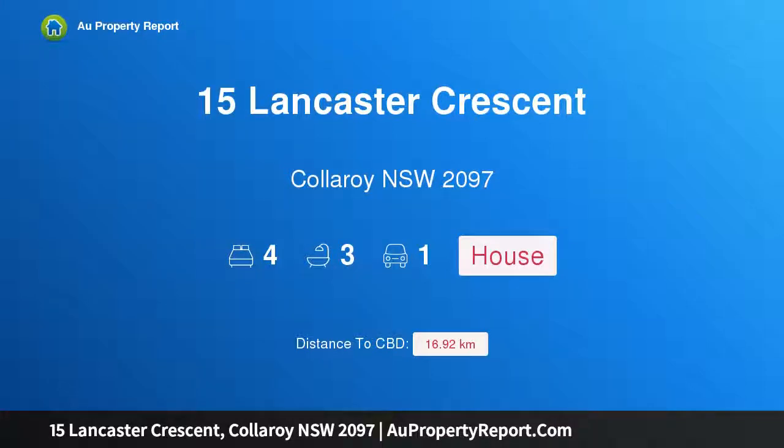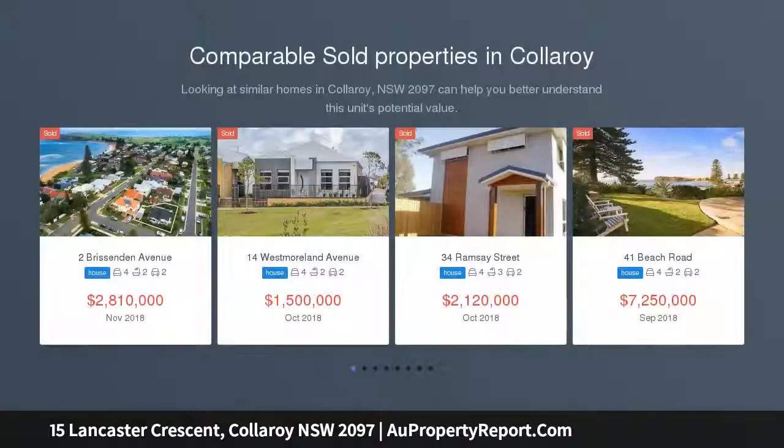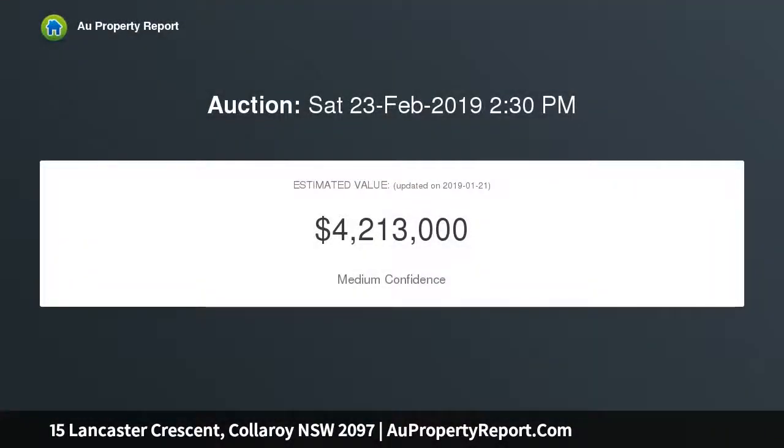Hi, I am glad to introduce Property 15 Lancaster Crescent, Collaroy, New South Wales 2097. This sensational family residence offers the ultimate beachside living. This striking contemporary residence has abundant indoor and outdoor living over three spacious levels with sweeping ocean vistas and views over Dee Why Lagoon, cleverly and elegantly appointed for effortless living for growing families, in a premium beachside enclave.